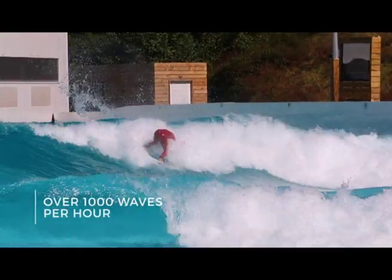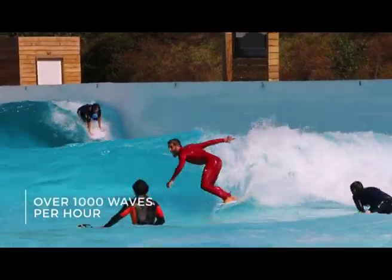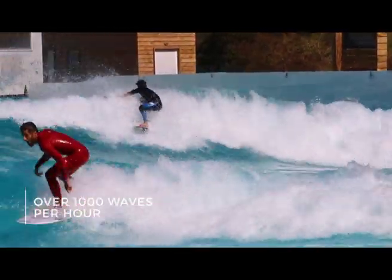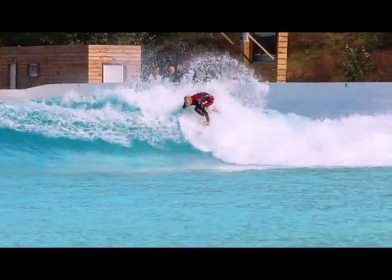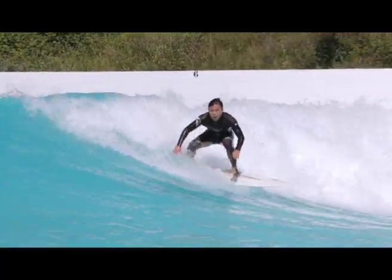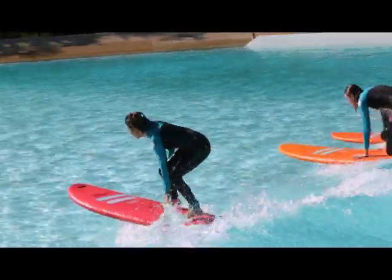The Cove can produce up to 1,000 waves per hour, ranging between 50 centimeters and 2.4 meters, which break simultaneously across six different surfing zones. Each area offers waves of different size and power, specifically designed to provide ideal conditions for all surfing levels.